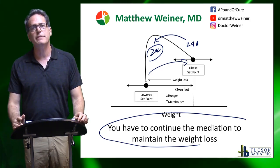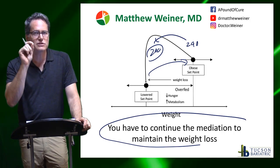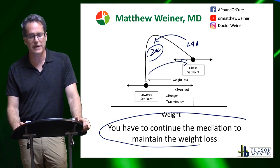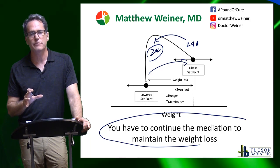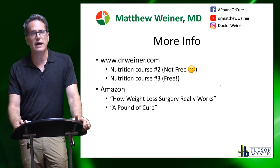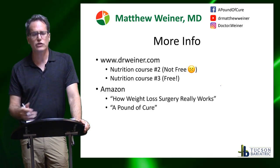If you are exploring medications for weight loss, I think it's critical that you pair them with nutrition and exercise. When I see patients, medications are what we use to add a little extra to the nutritional and exercise plan we've implemented, and potentially bariatric surgery. I actually use a lot of weight loss medications after bariatric surgery. But you have to understand you're going to be on these for a long period of time. For more info, you can check out nutrition courses one, two, or three on drweiner.com, or my books 'How Weight Loss Surgery Really Works' — chapter four covers this in detail — and also 'A Pound of Cure.'